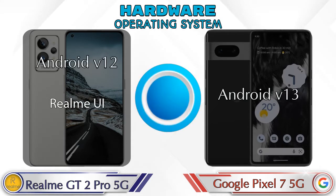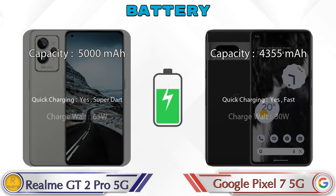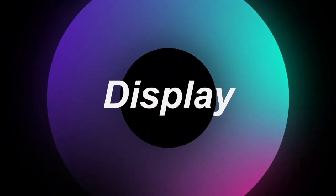For operating system, the GT2 Pro runs Android 12 and the Pixel 7 5G runs Android 13.